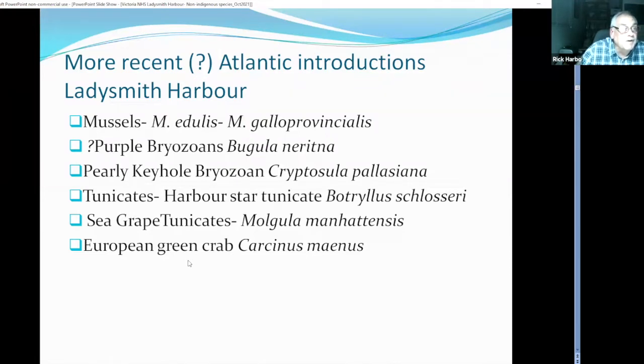Some of these Atlantic introductions may not have been direct introductions to Ladysmith Harbour — they arrived through larval forms that drifted in, particularly some mussel species. The bryozoans probably came attached to different parts of oysters. Tunicates may have physically arrived directly. This June, the European green crab was found for the first time in Ladysmith Harbour. It's been popping up in a number of places in inside waters: Boundary Bay, Salt Spring Island, Pender Harbour, Ladysmith Harbour, Crofton, and a number of other sites.